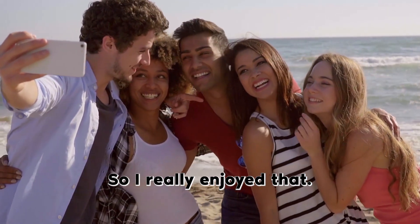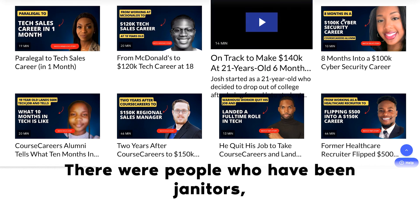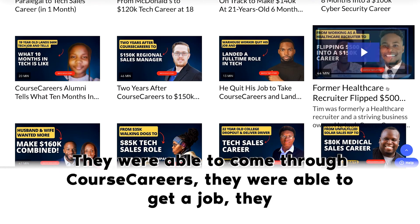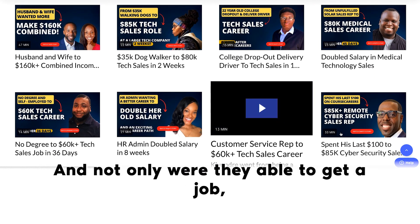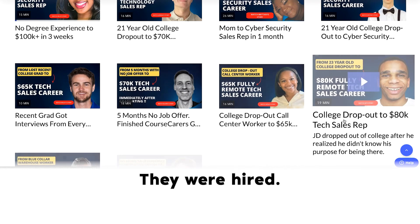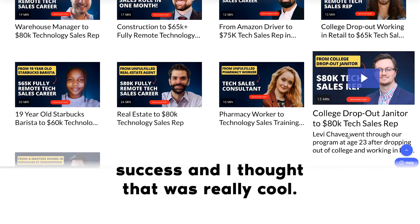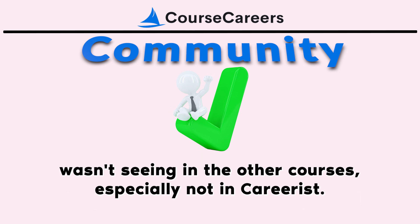I also found that Course Careers students come from all different walks of life — janitors, HR managers, healthcare workers, literally every profession. They were able to come through Course Careers, get a job, and learn what they needed. Not only did they get jobs, they got jobs at reputable companies. Even at the company I work for, a few students came before me and were hired. Not only did they stay in tech sales, but some also moved into customer success. I reached out to a few of them and really felt like Course Careers got it right — something I wasn't seeing in other courses, especially not in Careerist.